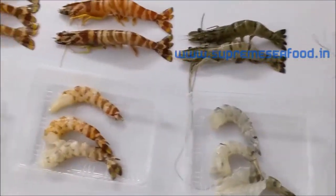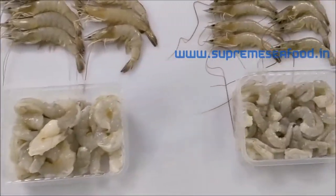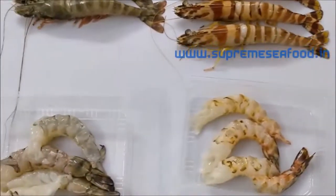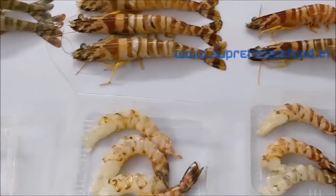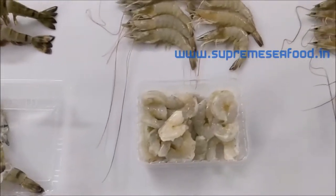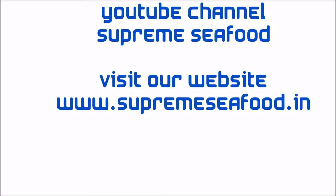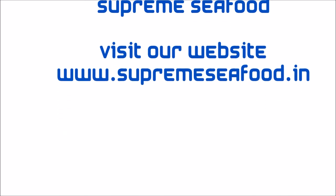Thank you for watching today's session. Don't forget to subscribe to our YouTube channel Supreme Seafood, and visit our website www.supremeseafood.in to view our products, prices and types of cuttings. Call our numbers 664422222 and 9171072896 to place an order — call at any time for any questions or doubts. Thank you guys, have a nice day, bye bye.